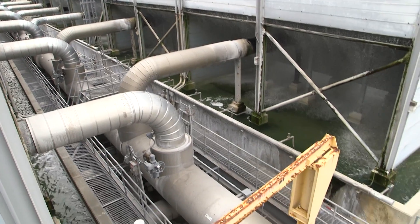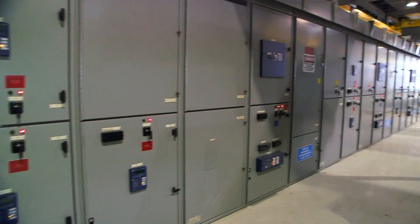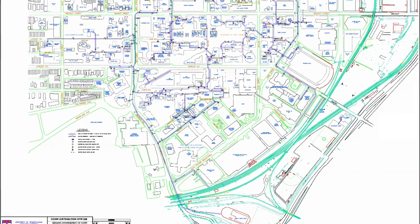Chilled water from the plant is pumped out onto campus into each individual building. It goes into air handling units for the most part, which is a big fan. You have a chilled water coil in there that looks like a radiator. The air blows against that chilled coil, and that cools your air into the building.